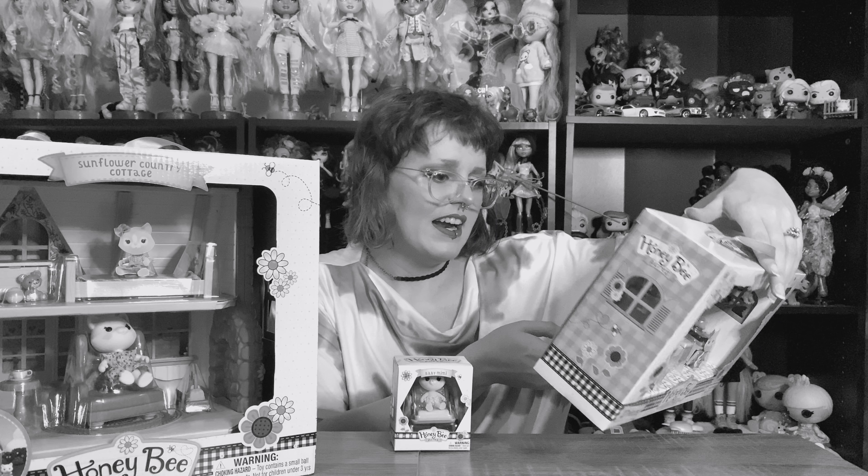Editing update: I went to hbatoys.com and it actually just redirects you to their YouTube channel. Apparently they're gonna have an animated series, so that's all that was on there.